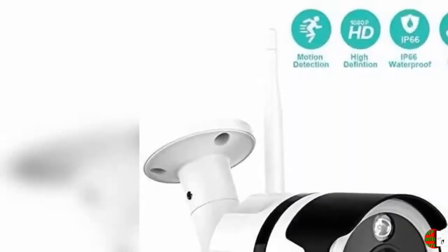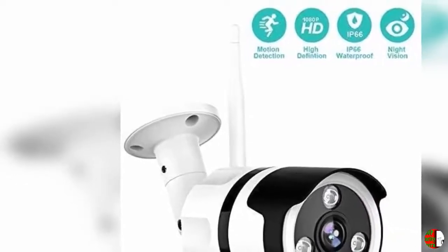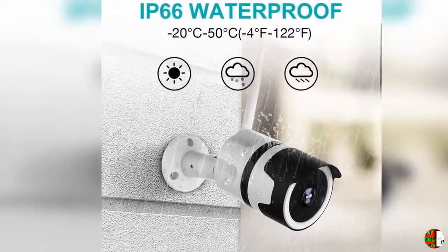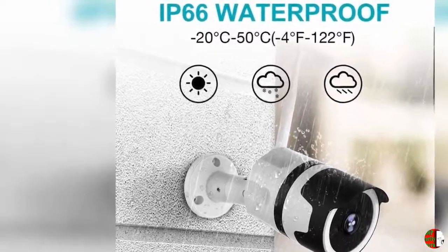Feature 5 - IP66 Waterproof: The NetVue IP66 Professional Home Security Camera operates in temperatures ranging from 14°F to 122°F (-10°C to 50°C), meaning the camera is strong enough to withstand rough weather and is vandal resistant, even in stormy and snowy conditions.